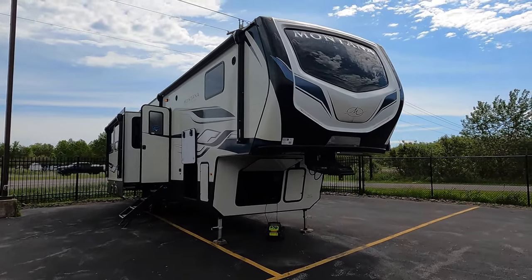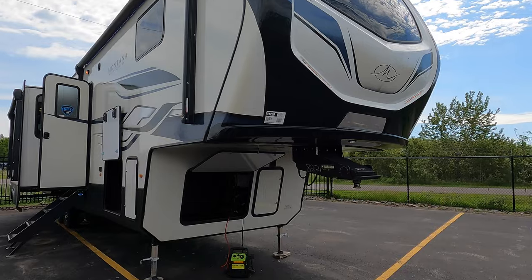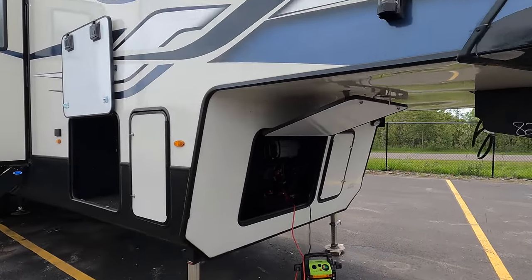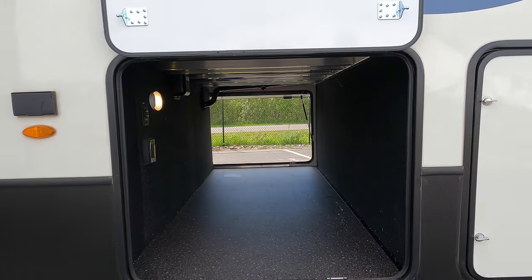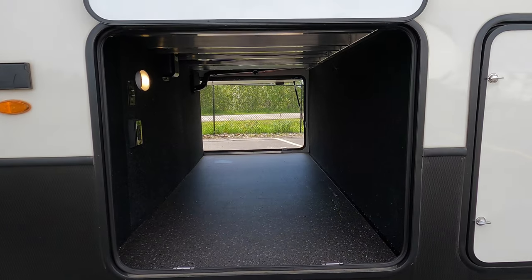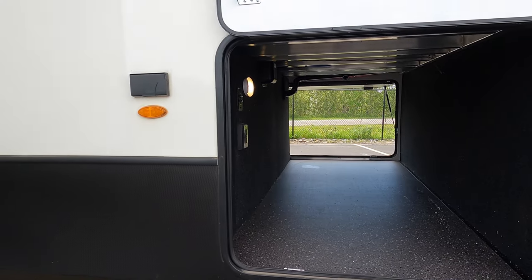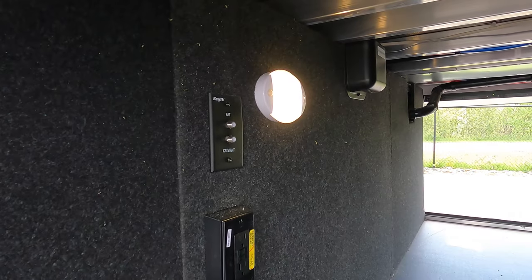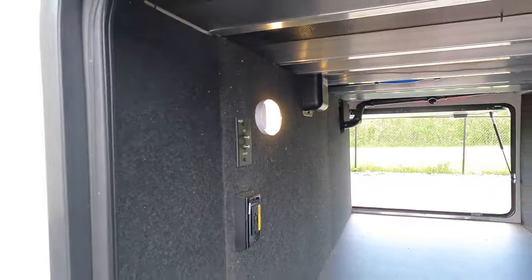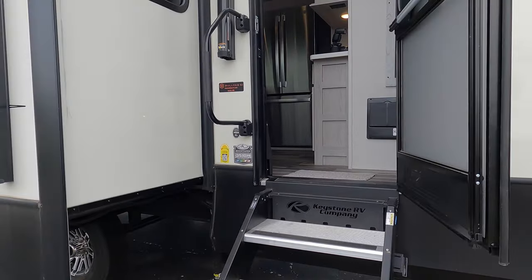Nice fiberglass siding. The front cap wraps around, which helps so you don't have seams right on the edge. For your propane, nice large pass-through storage. The great thing about pass-through storage is that you're able to access it from both sides — it's large enough to put quite a few different things in there. There's also a satellite and cable hookup along with an outlet and a motion sensor light. And on the outside here you have an additional outlet.